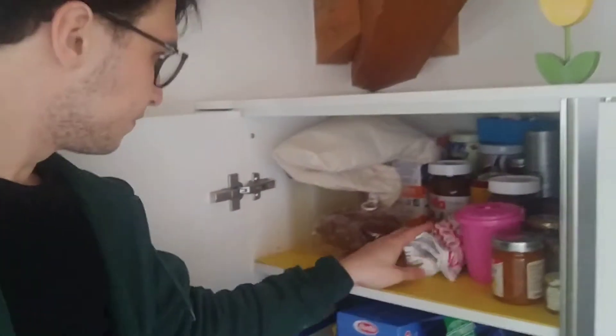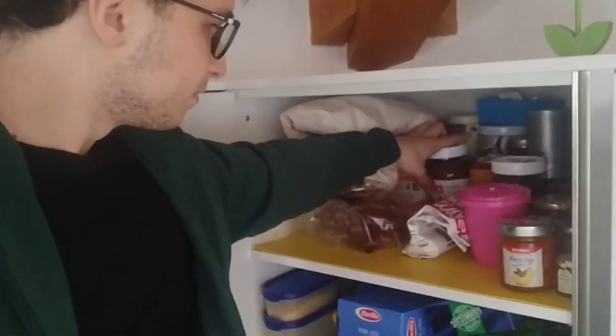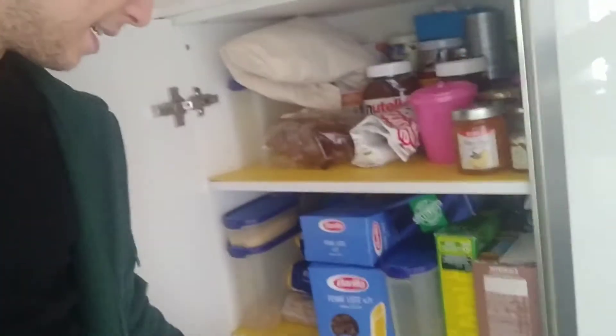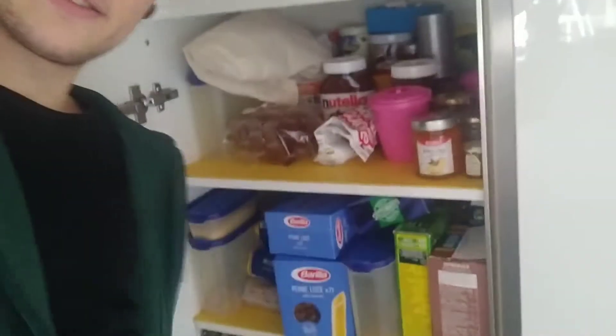Cookies, jam — marmellata — Nutella. You can say Nutella in English. Pasta — you can say pasta in English too. So this is my kitchen.